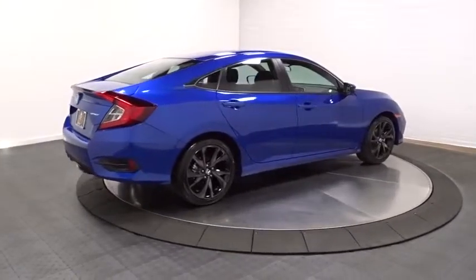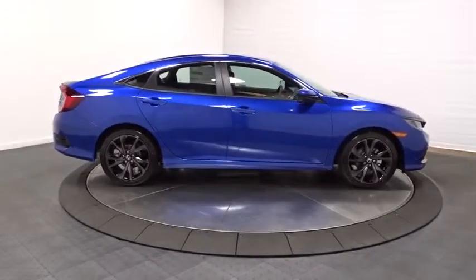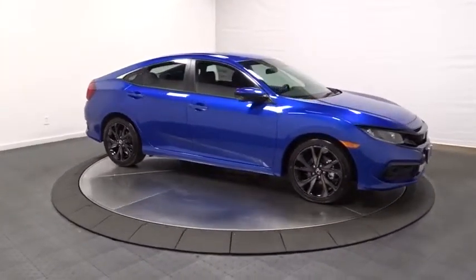Automatic air conditioning, cloth seat trim, body color door handles, engine immobilizer, low tire pressure warning, four-piece floor mat set, power rear window sunshade.